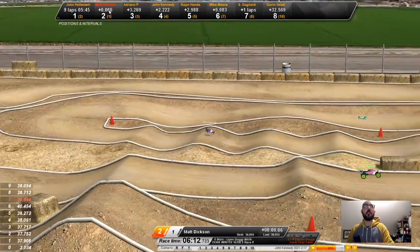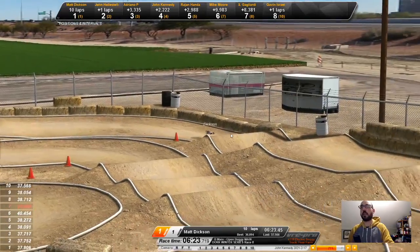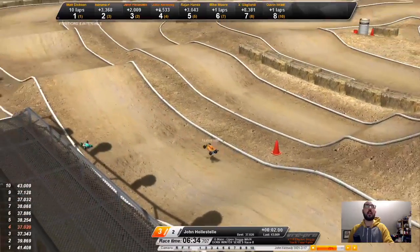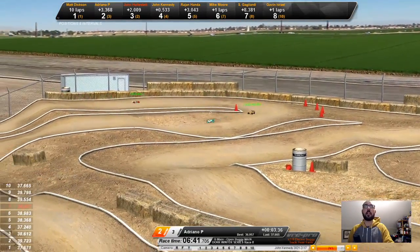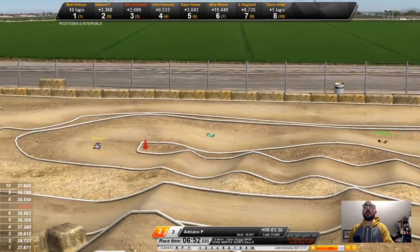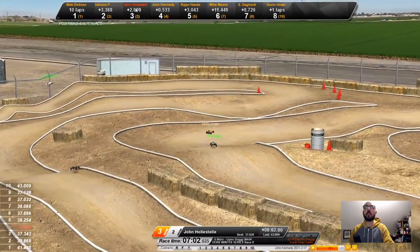Halstead with an unfortunate bounce on the pipe off a jump — that's going to send him back. He has to wait for the marshal, which lets me get onto his heels. I'm currently holding fourth, 2.2 seconds behind Halstead at the start line but much closer now. Halstead again with huge air — interesting approach. Matt Dixon is currently leading first, even though the ticker shows him in second; that corrects once he crosses the line. Matt Dixon is now in first place on lap 10. Adriano in second at 3.3 seconds behind. Halstead in three, John Kennedy in four, Raj Honda in five.